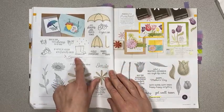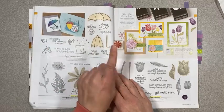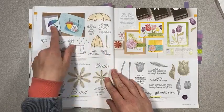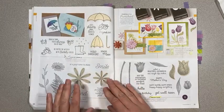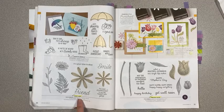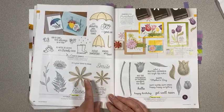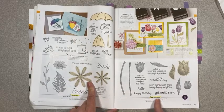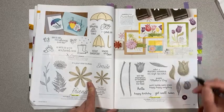Under My Umbrella, which I'll be featuring on my blog in two days, is retiring — it's so cute and it coordinates with the umbrella punch. Daisy Lane is carried over as well as the two punches that coordinate, and Timeless Tulips is also carrying over — but not the bundle pricing.